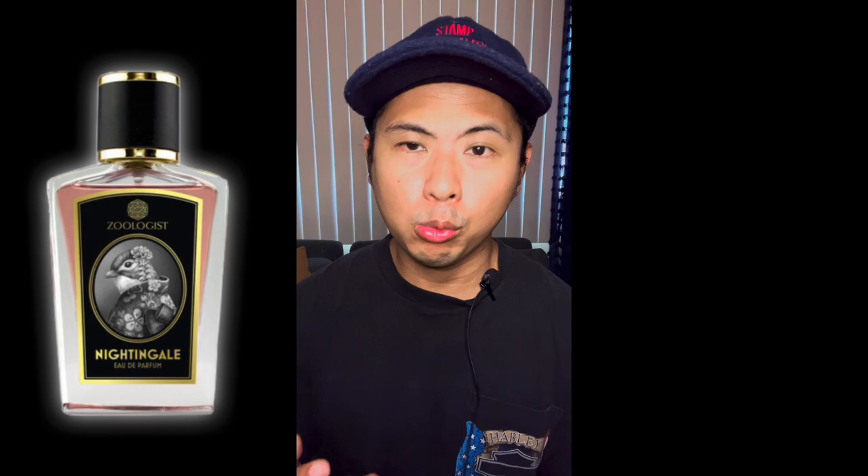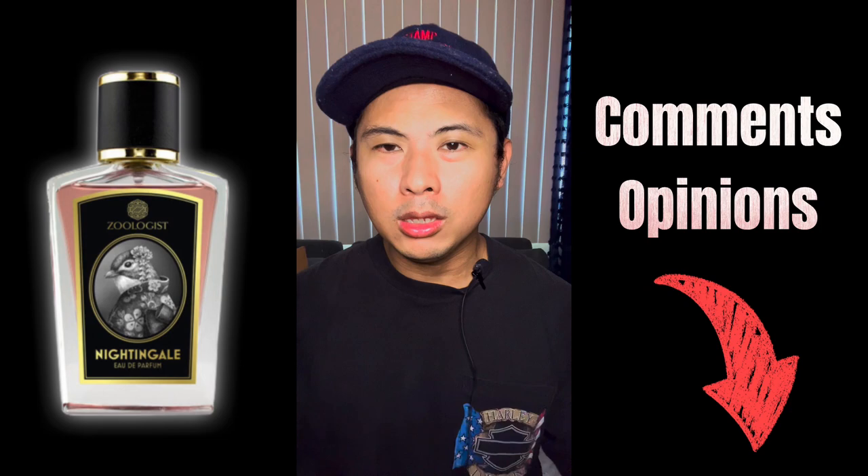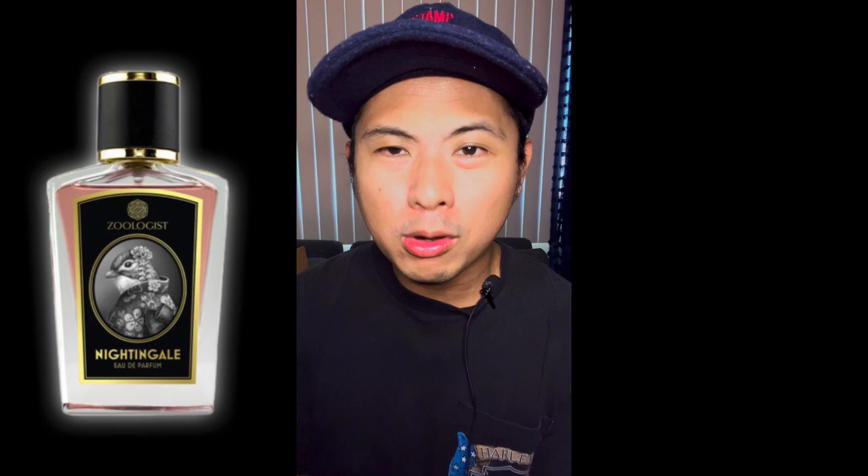If you have any comments or opinions about this fragrance, let me know below — good or bad. Please don't forget to like and subscribe; we're headed to 12,000 subscribers. Continue to support the channel. This is TroyD — I'll see you guys on the next video. God bless, peace.